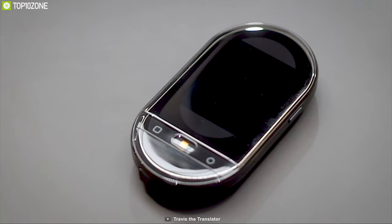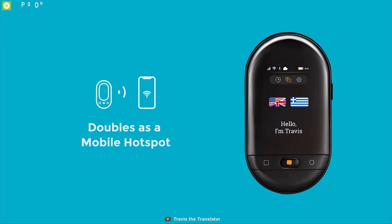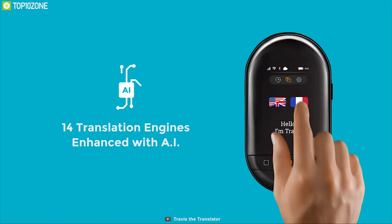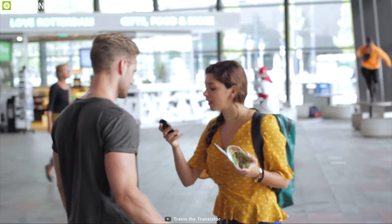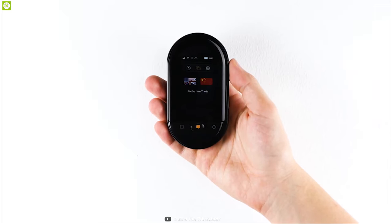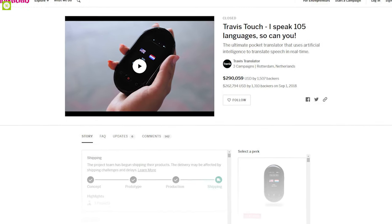It features a 2.4-inch IPS touchscreen for easy interaction. You can use the device as a Wi-Fi hotspot and it comes with wireless charging for a convenient charging solution. Packed with powerful features, the Travis Touch is super compact to go anywhere with you, making it the perfect translator for any travel. You can back them up on their crowdfunding campaign on Indiegogo.